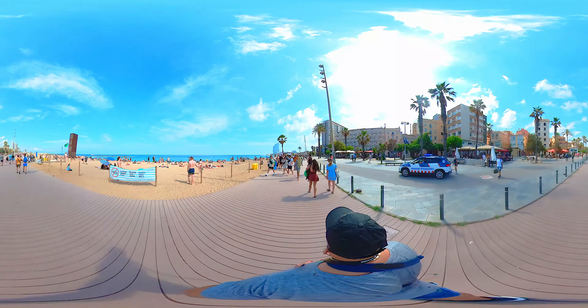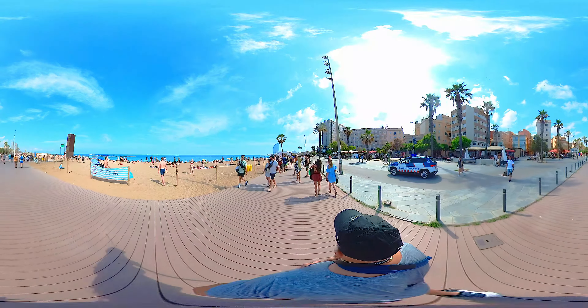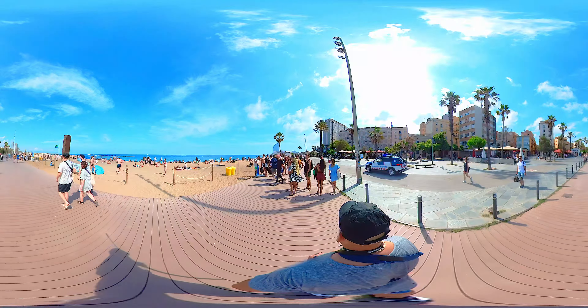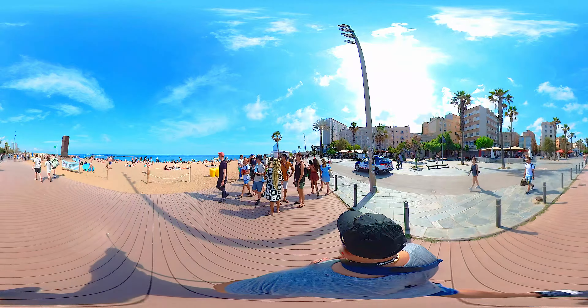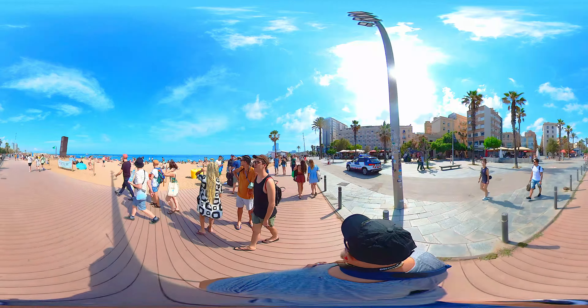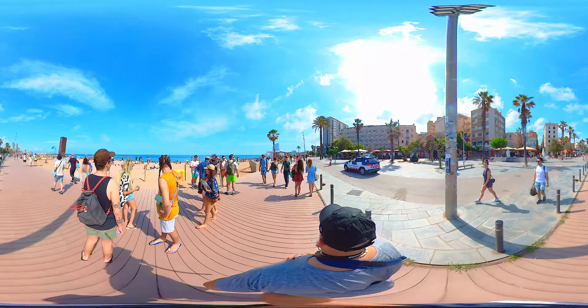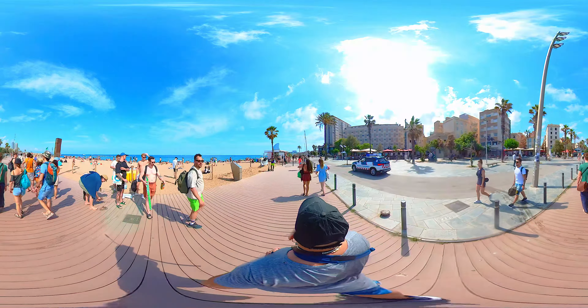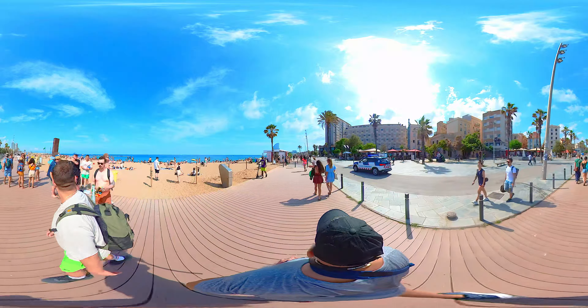Summer is finally here, and there's no better place to experience it than at the breathtaking Barceloneta Beach in sunny Barcelona. Join me on this beach walk where love, beauty, and the vibrant atmosphere of this Spanish paradise come alive.